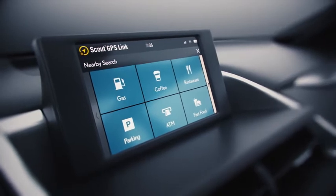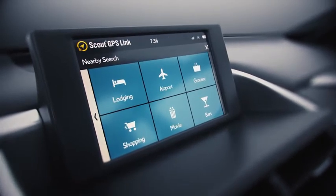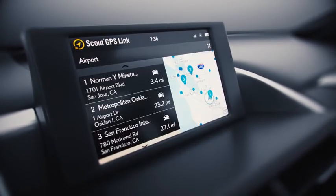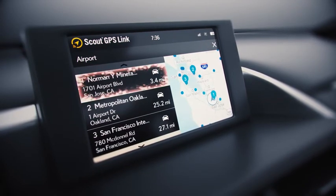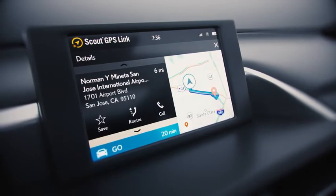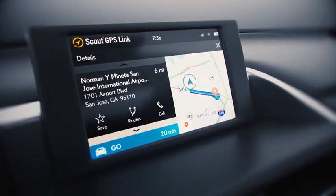Discover new places to eat, shop and more through popular search categories. Simply choose a category for a list of nearby suggestions and their locations. Then select the location that's right for you and use the details page to get all the information you need about your destination.